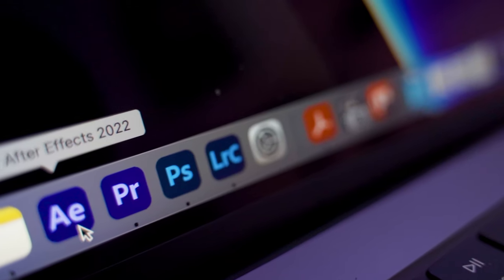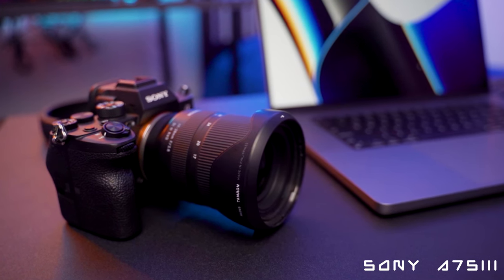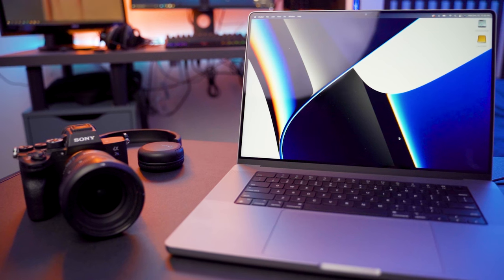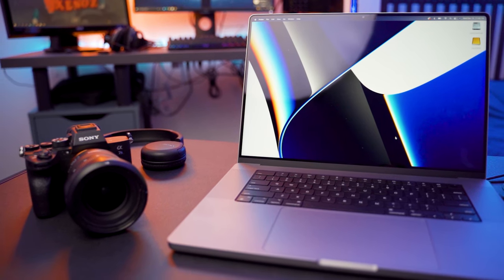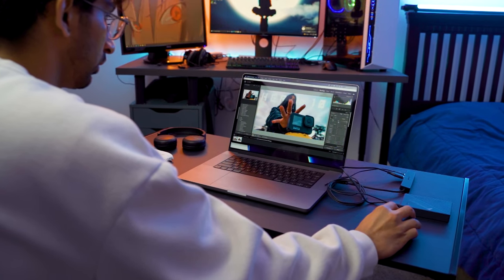The most important thing for me when it comes to this MacBook is how well it can handle the Adobe platform. I primarily use Premiere Pro, After Effects, Photoshop, and Lightroom, and I can tell you it works pretty close to flawlessly. My main camera is the Sony A7S III, and the video files that come out of that camera are heavy — any normal computer would probably struggle quite a bit. But with the Apple M1 Max chip, it's doing pretty well. It still lags a little bit, but it's completely workable. And when it comes to Photoshop and Lightroom, virtually no issue.